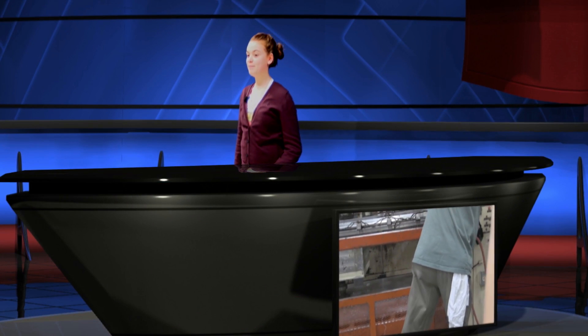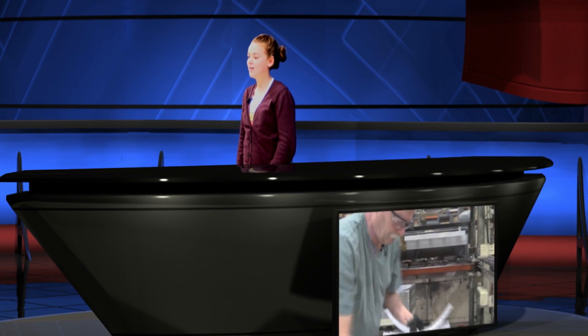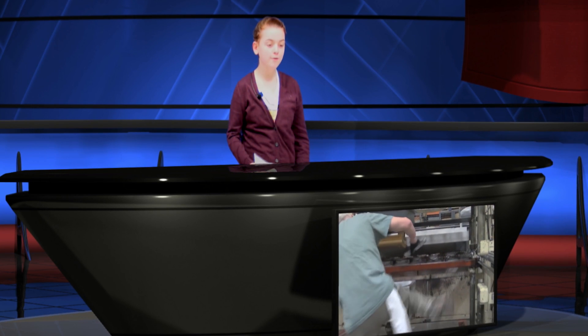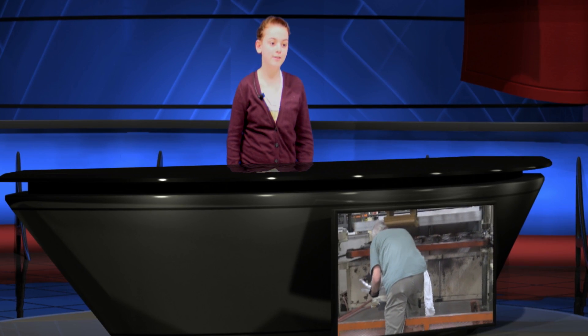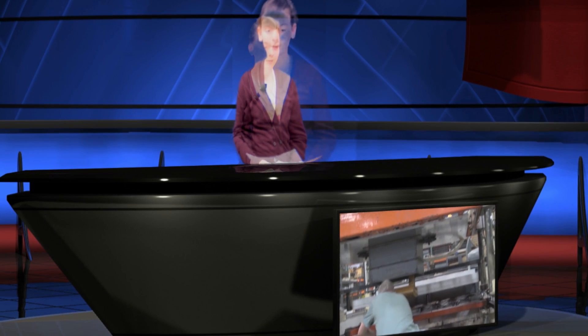Thank you, Celia. My name is Bella Travers, and I'm here to talk to you about the products of Mayfield Plastics through a process called Thermal Forming. Thermal Forming is a manufacturing process where a sheet of plastic is heated to a forming temperature to a specific shape in a mold and then trimmed to a usable product.